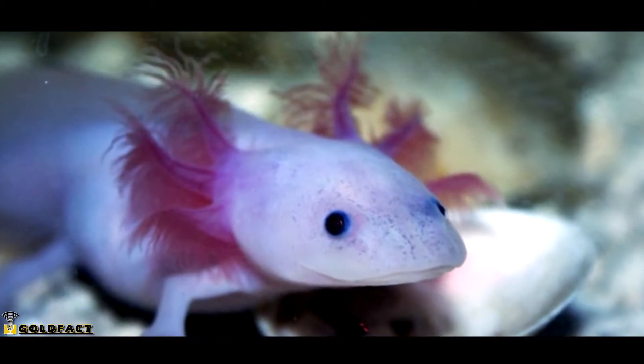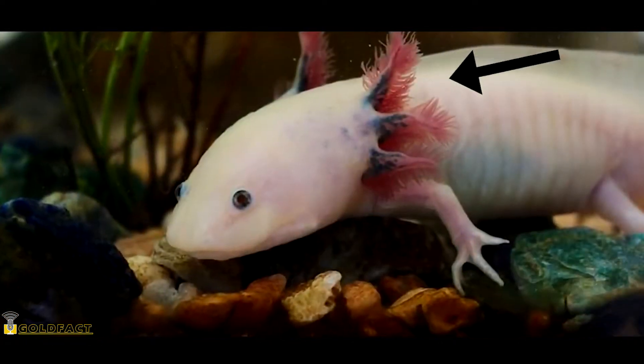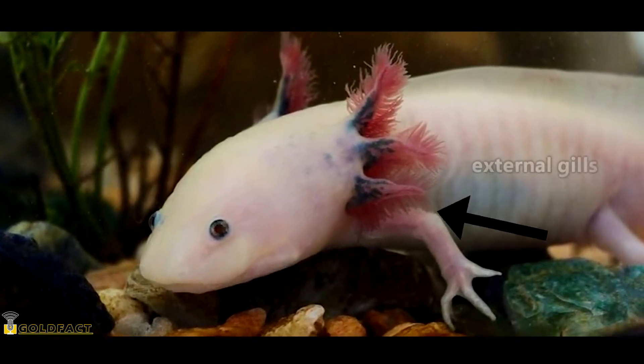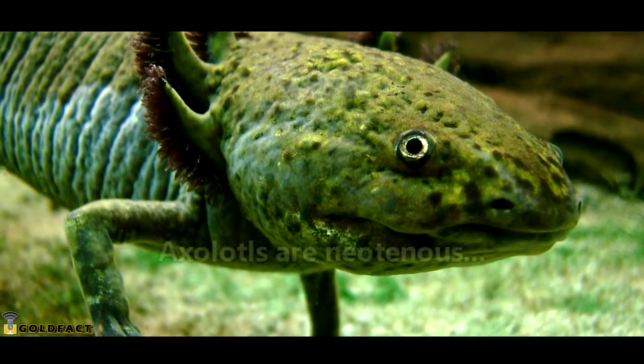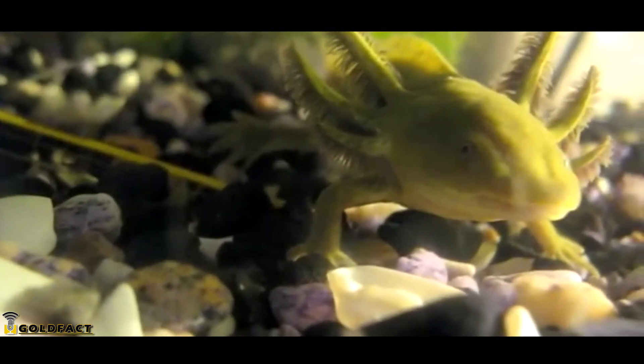No, that's not a decorative headpiece to win the affections of other axolotls. The funny-looking, wispy filaments surrounding the head of nearly every axolotl are actually external gills. These gills are present because axolotls, unlike most other salamanders, are neotenous.